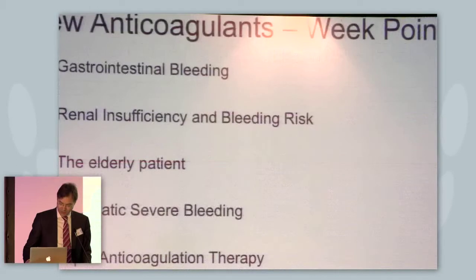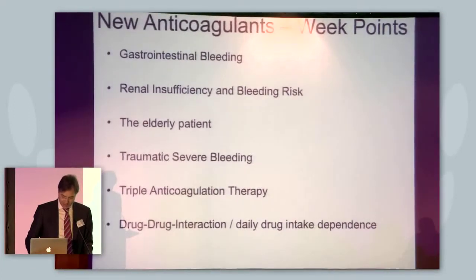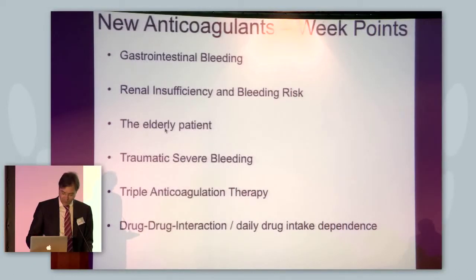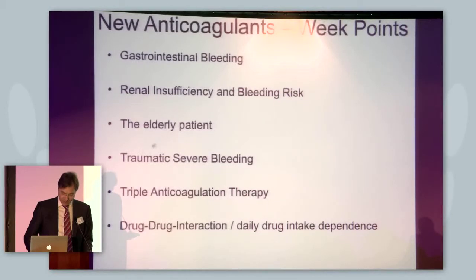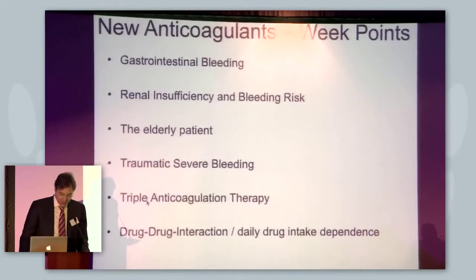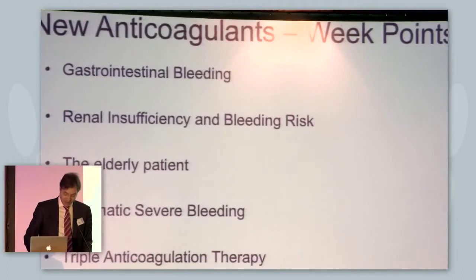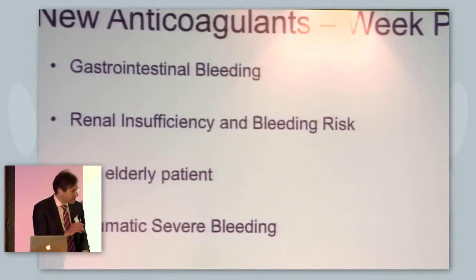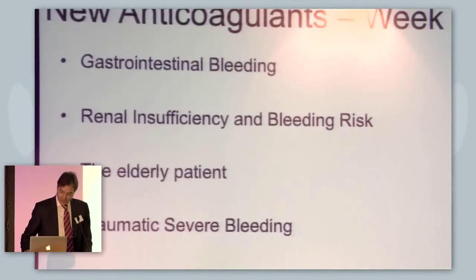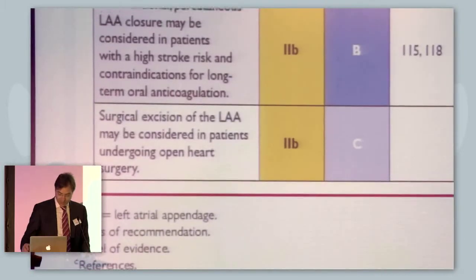When we look at the weak points, we have the GI bleeding issue, which is increased with the new drugs. We have renal insufficiency, which is a major issue especially in combination with elderly patients who have various forms of renal insufficiency. We have the issue of traumatic severe bleeding, and the issue of triple anticoagulation therapy in coronary artery disease patients — all stent patients need antithrombotic treatment on top of anticoagulation, which significantly increases bleeding risk. We have drug-drug interactions. And for daily practice, if a non-compliant patient takes his drugs one day and not the next, the risk may start very early.